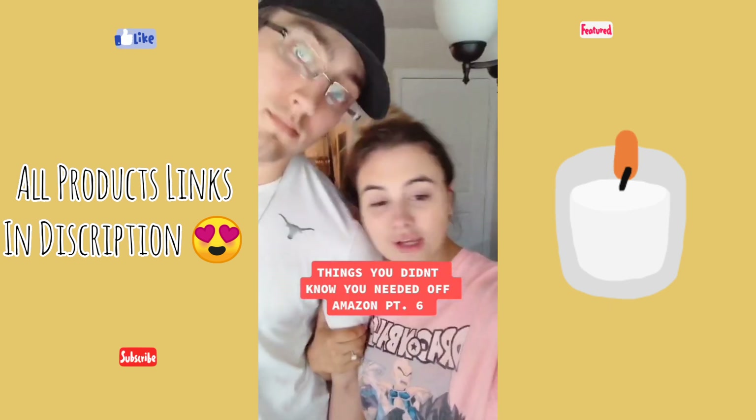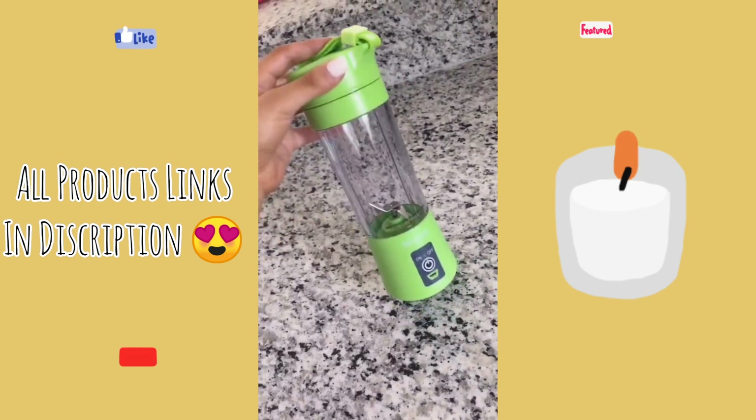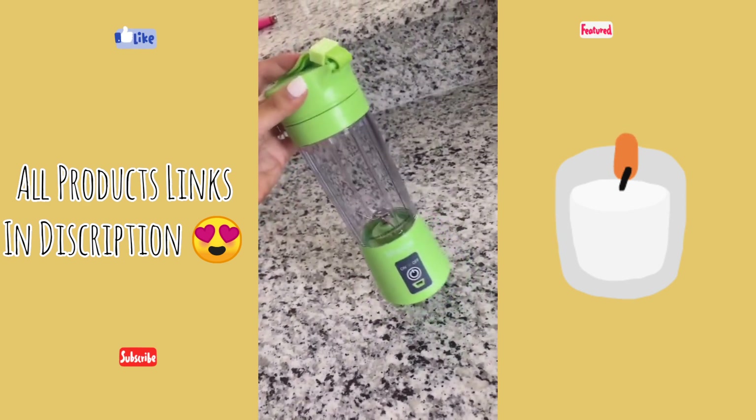Things you didn't know you needed off Amazon, part six. This is our portable blender. We love this, especially when we're on our way to work after our workout and we need our protein shake. Let me show you how it works.